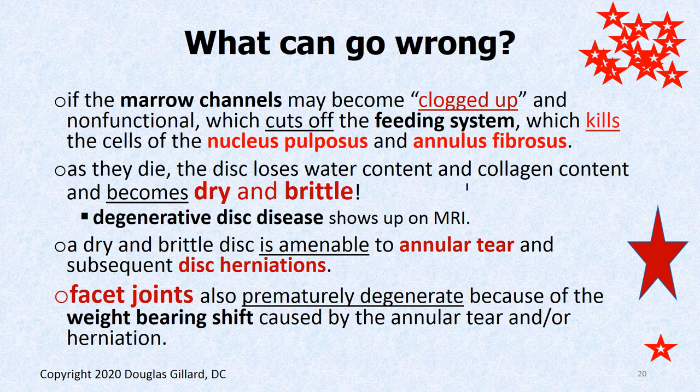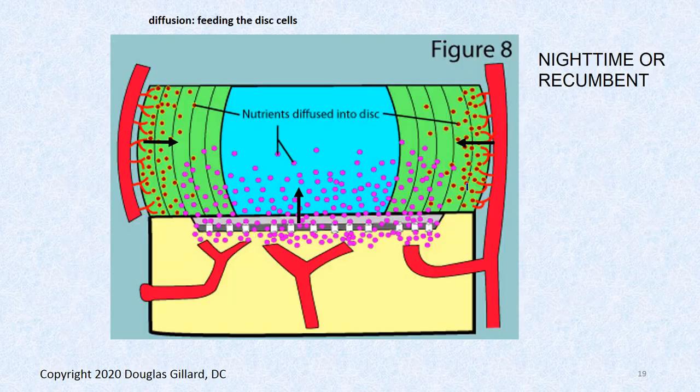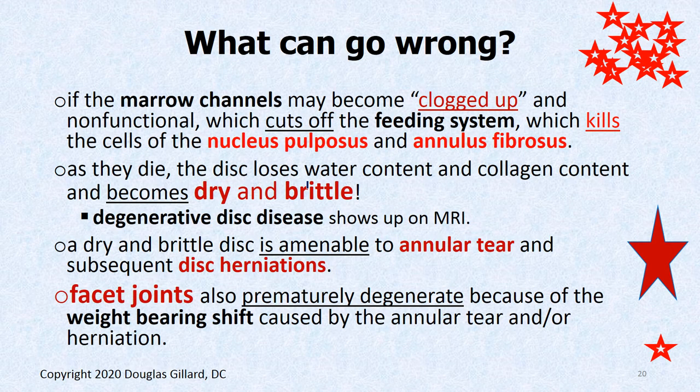What can go wrong? If you develop osteoarthritis, you can clog up those marrow channels — end plate sclerosis. On x-ray, the bony end plates will look all white. When you see that, you can almost guarantee the disc will appear black on MRI, because those marrow channels are destroyed and the inner disc can't be fed. Once dried out, it becomes very brittle and degenerative disc disease starts showing up.